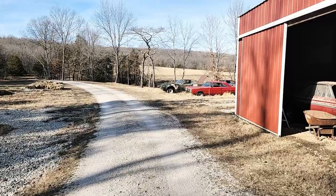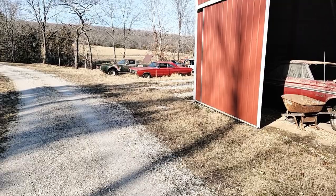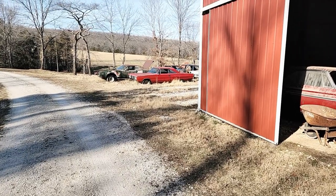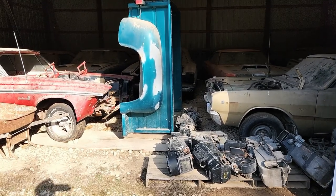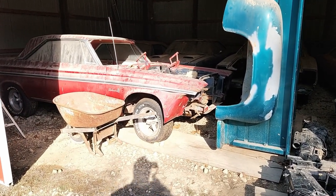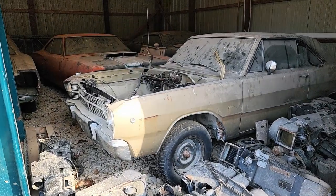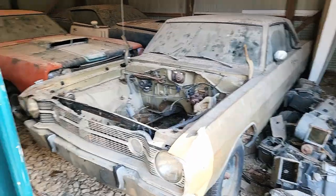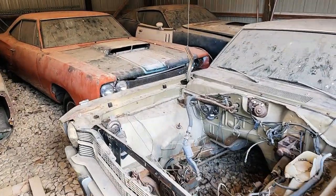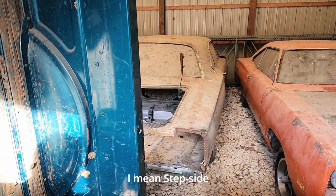We came up this gravel road, and if you've seen a previous video of mine, there used to be a 1970 Charger RT six-pack car here, but we never showed what was in the barn. To say the least, there's a few cool vehicles in here. That is a '65 Belvedere II, and a 1968 Dodge Dart — okay, they're cool in their own right — but back here is where it really gets interesting. Gotta get around this Dodge swept-side bed.